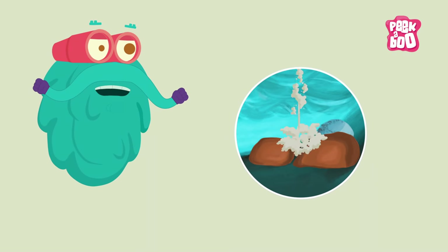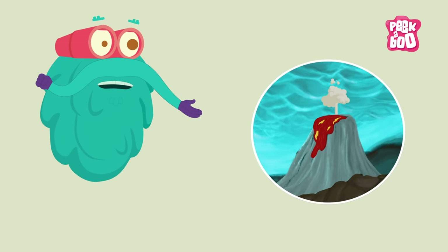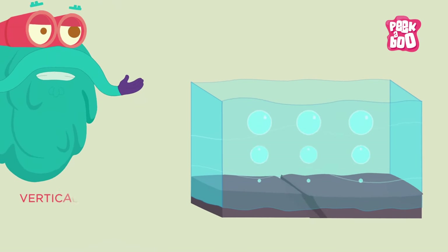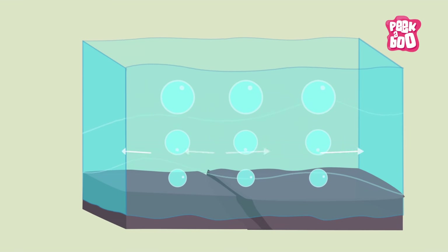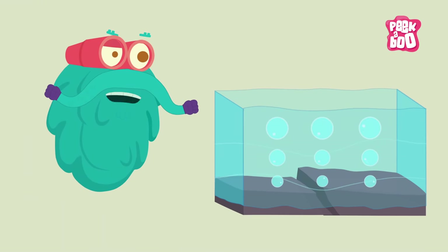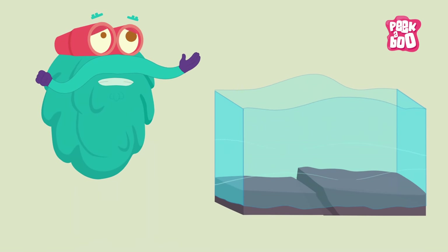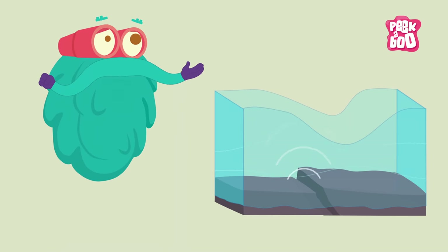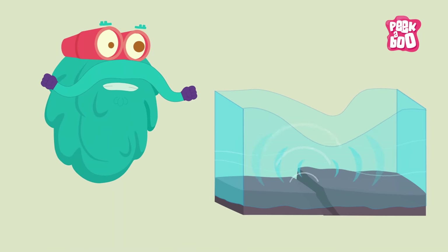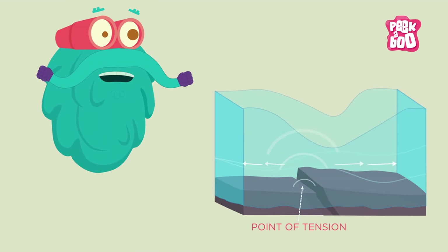When an earthquake, a landslide or a volcanic eruption occurs on the sea or ocean bed, a vertical jolt is created which displaces the bed and causes extreme tension in water. The water is pushed upwards but gravity tries to pull it down, causing an upsurge in water levels and the waves start moving away from the point of tension.